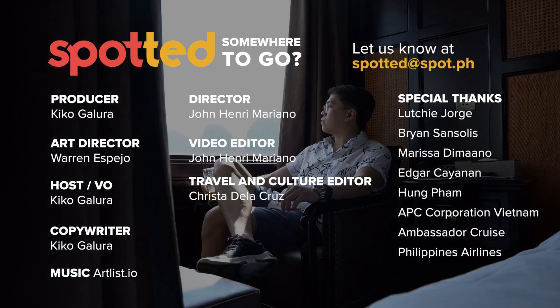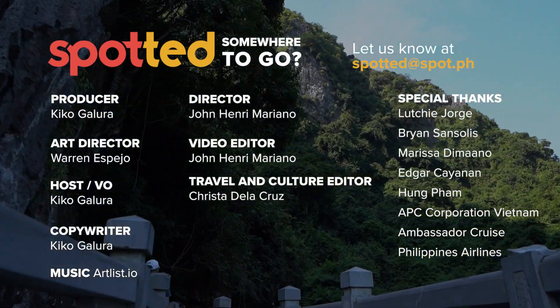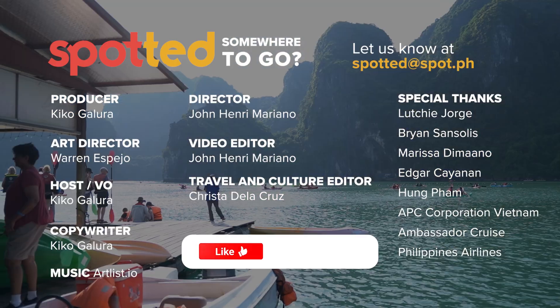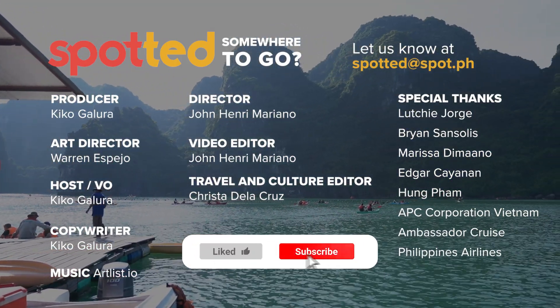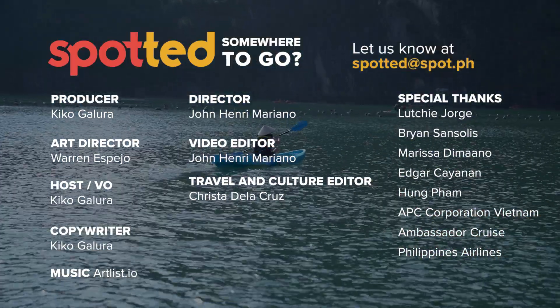Have you spotted people, places, or food that you'd like us to feature? Send us an email at spotted@spot.ph. If you want to see more of these kinds of videos, don't forget to hit like, subscribe to our channel, and hit the notification bell so you don't miss out on any updates.